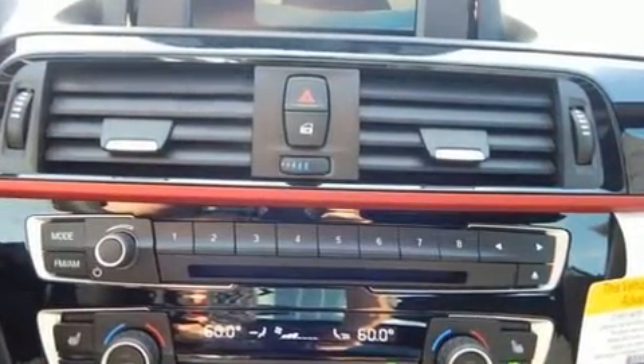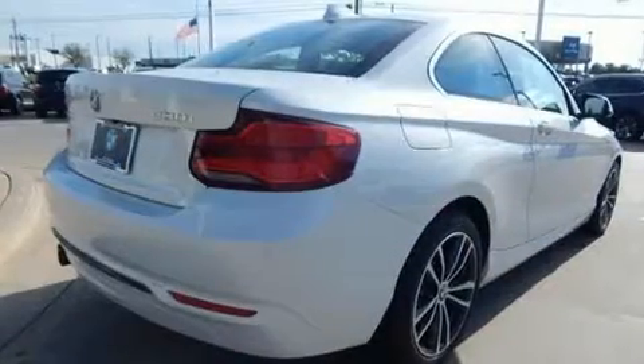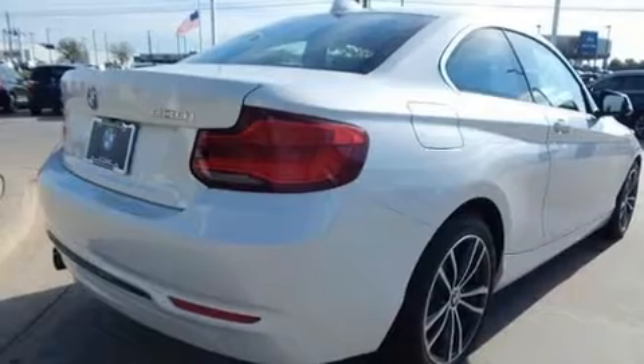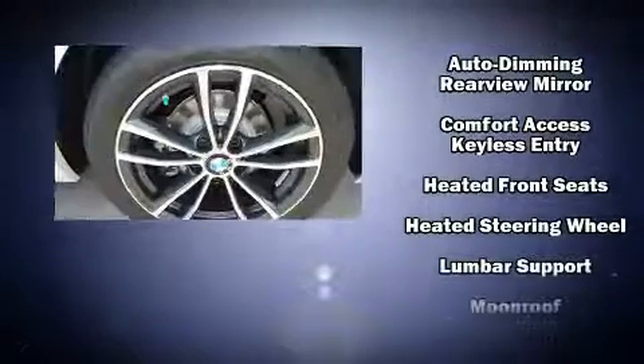BMW ensures the safety and security of its passengers with equipment such as dual front impact airbags with occupant sensing airbag, brake assist, anti-whiplash front head restraint, a panic alarm, an emergency communication system, and four-wheel disc brakes with ABS.